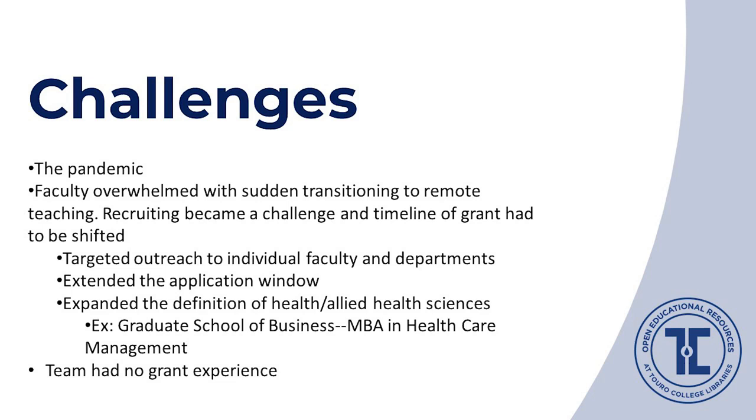We all know that open educational resources are not abundant in the health sciences disciplines. By getting a grant, we were hoping to provide an incentive for health sciences faculty to create, adapt, or adopt OER. Historically, Touro College encourages service to under-resourced communities, so supporting underrepresented students by helping reduce money spent on course materials en route to a career in health sciences was a no-brainer. Obviously, the pandemic was the biggest challenge we had to deal with, as many faculty members were overwhelmed with transitioning to remote teaching, making recruiting the biggest challenge.